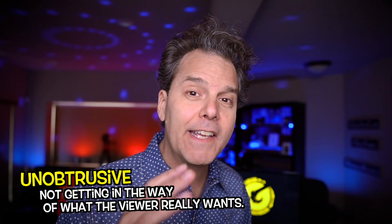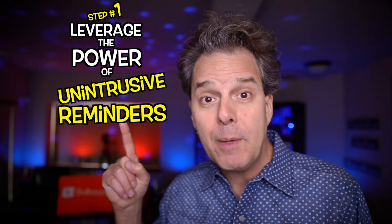Today we're going to talk about being really unobtrusive — not getting in the way of what the viewer really wants, which might be information, entertainment, a great vlog you're publishing, whatever. So that's step number one: leverage the power of unintrusive reminders for people to subscribe.